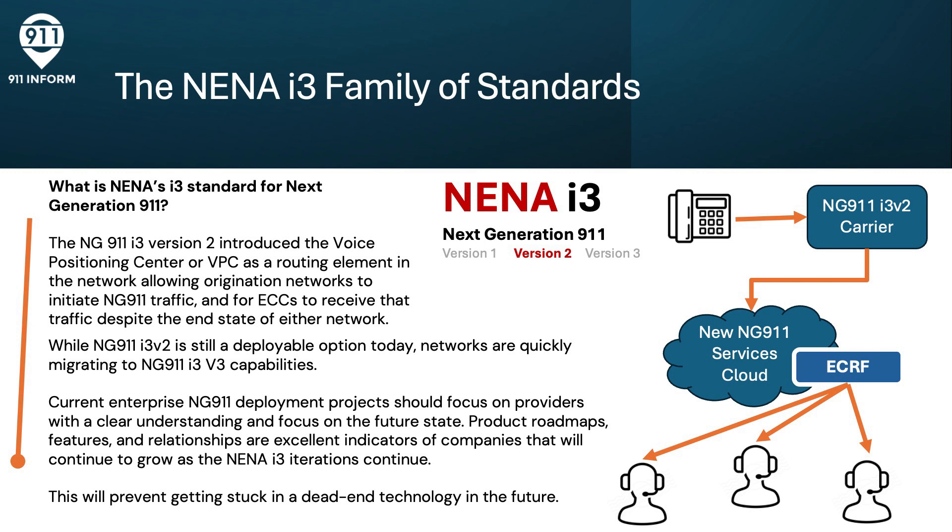Product roadmaps, features, and relationships are excellent indicators of companies that will continue to grow as the NENA I-3 iterations continue to occur. Being careful with your network at this point will prevent getting stuck in a dead-end technology in the future.